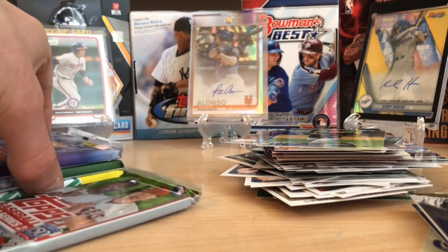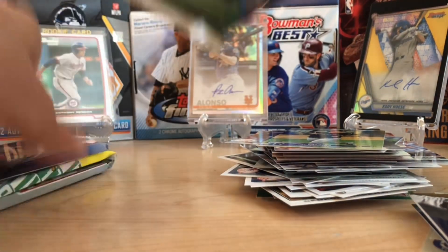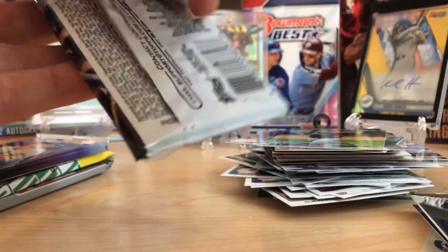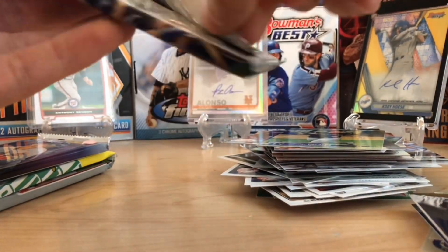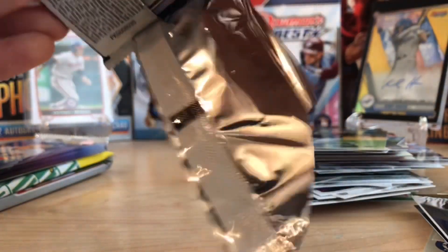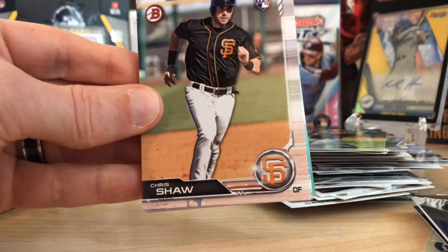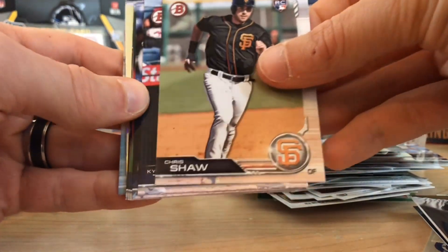Let's go to 2019 Bowman. Now this is retail, not hobby. But there's a chance at getting all the cards in here. We're looking for the first chromes of guys like Wander Franco, J-Rod, Luciano, Joey Bart. And there are green refractor autos of guys in here as well.